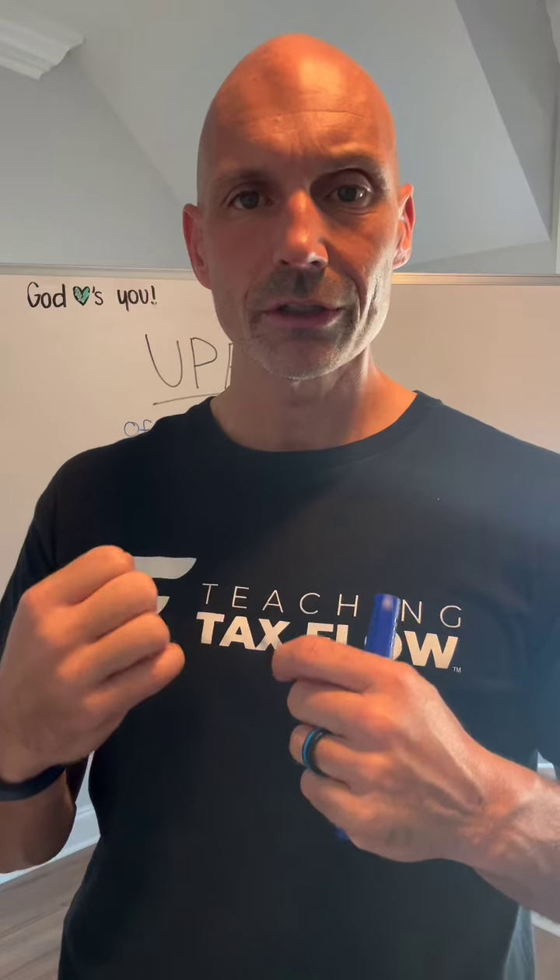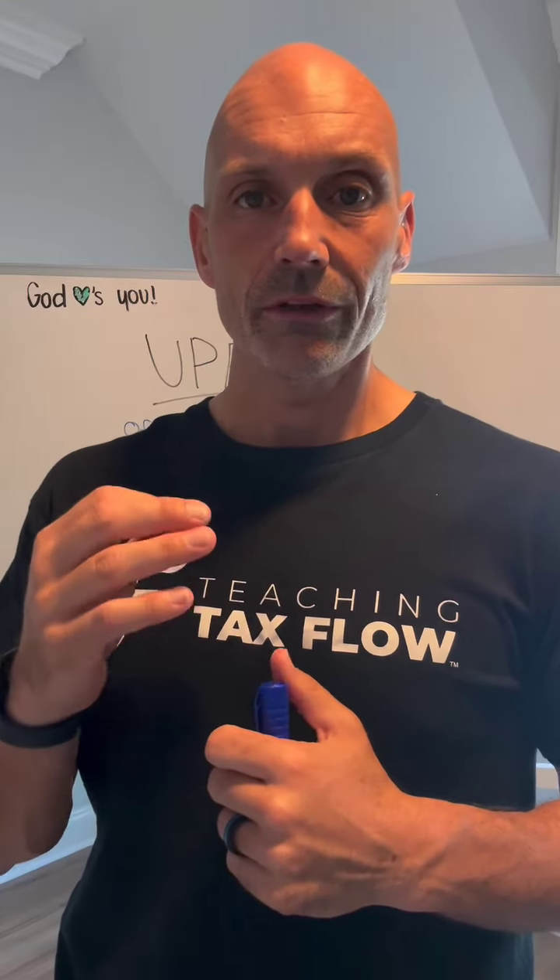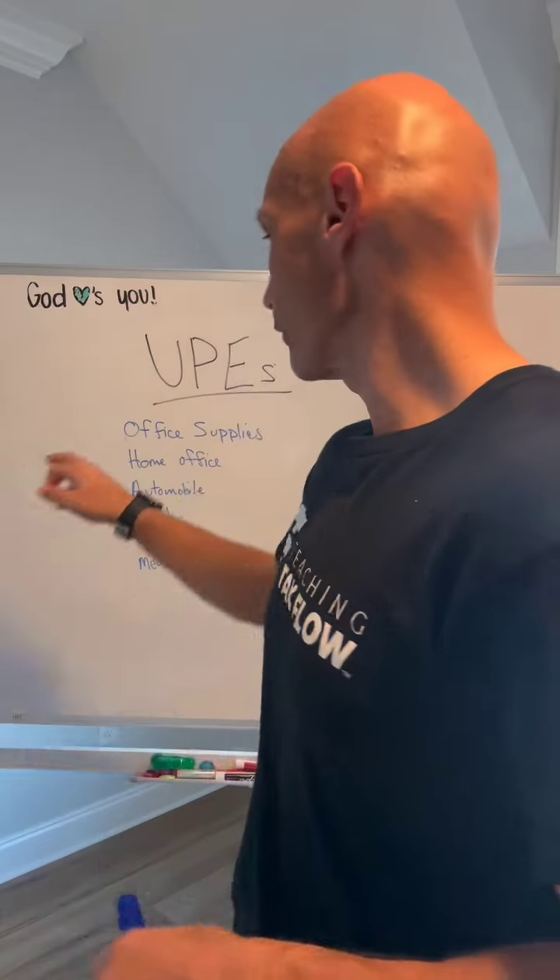It is very common that there are expenses that a partner incurs that the partnership doesn't pay for. What we recommend is that the partnership write in the operating agreement or partnership agreement what the partnership is going to cover and what it will not cover. In that situation, the partner or member can still deduct those expenses if they're ordinary and necessary. That is called unreimbursed partner expenses, or UPEs.